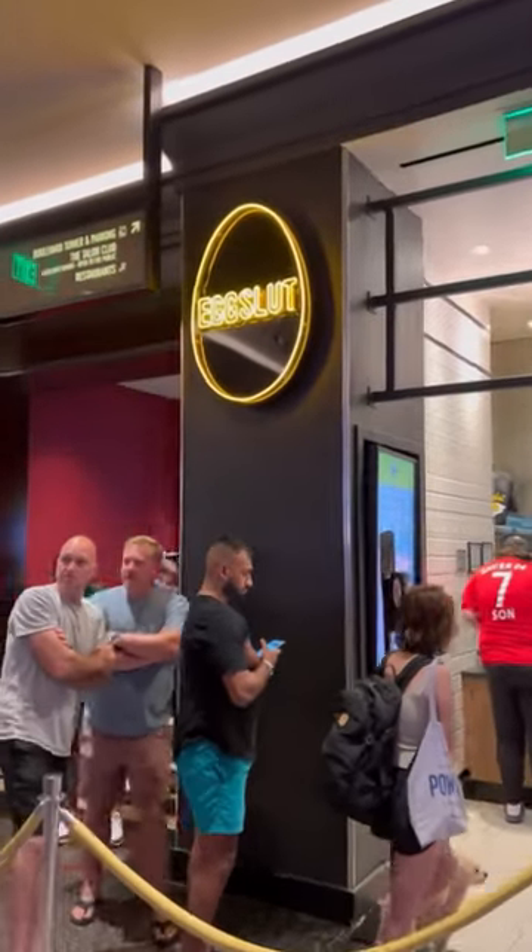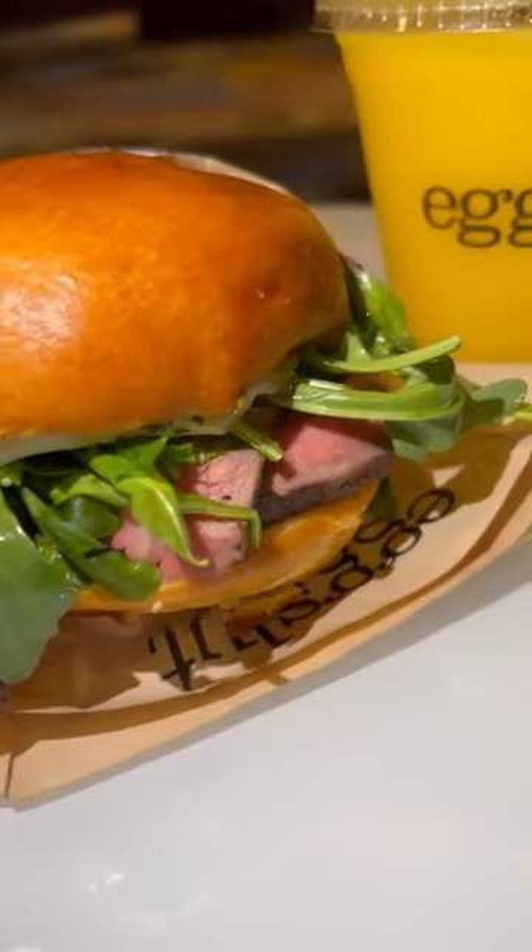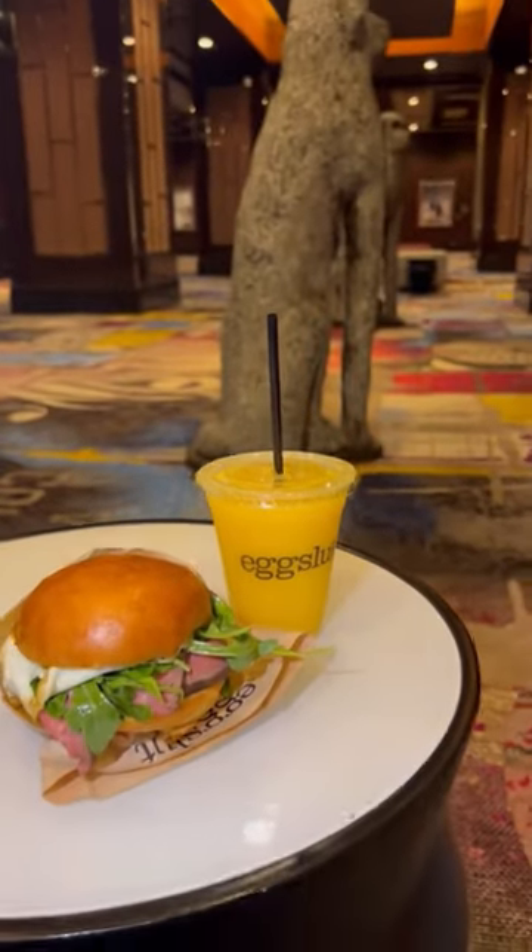Let's take a closer look at how to do a whole day in Las Vegas on a budget. Breakfast is at Eggslut inside Cosmo. The tri-tip is delicious. Sit and enjoy the art.